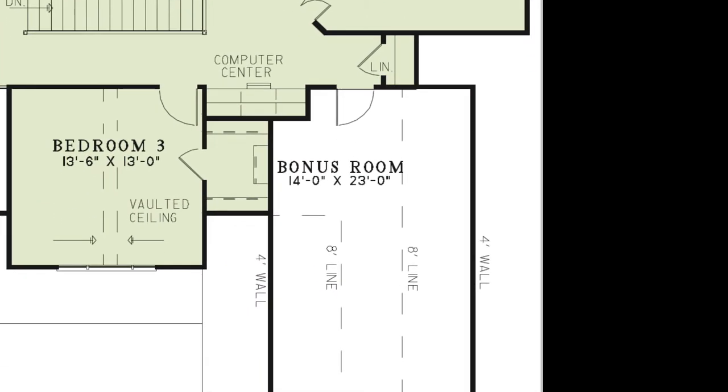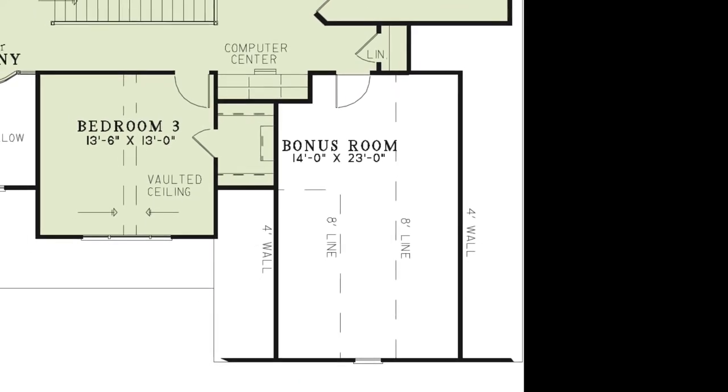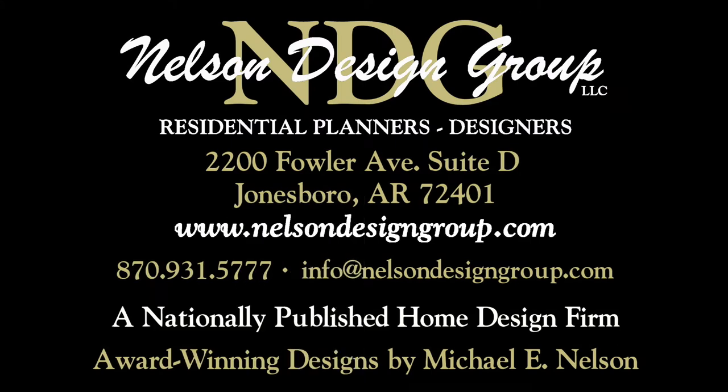You'll also notice a bonus room upstairs. This space would be perfect for a game room or hobby room. At NDG, our goal is to provide our customers with a home plan that suits their needs. Call 870-931-5777 and we will help you find your perfect home plan. Visit our website, www.nelsondesigngroup.com, and please visit our corporate partner links on our homepage for related products to these plans.